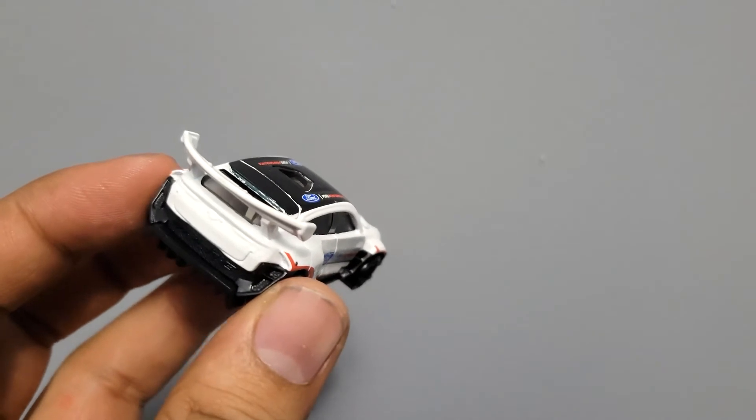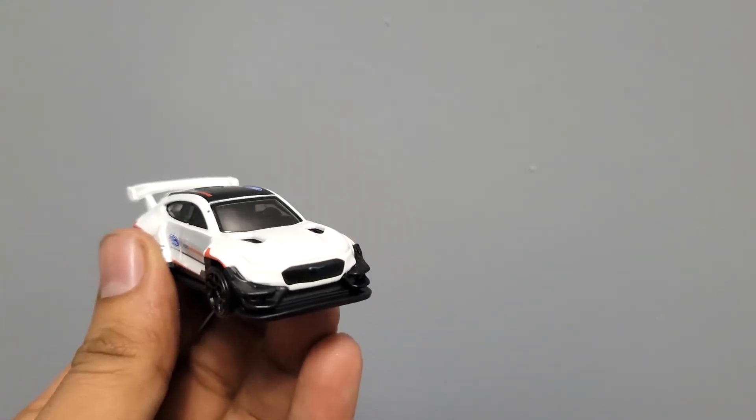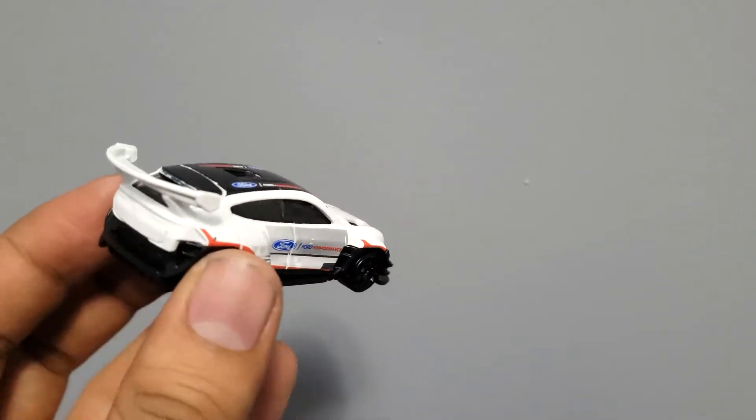Today we have the Mustang Mach-E 1400. As you can hear from the name, 1400 is the horsepower this car generates.